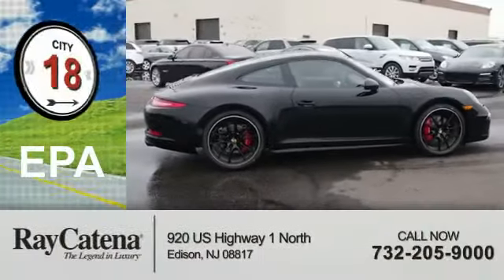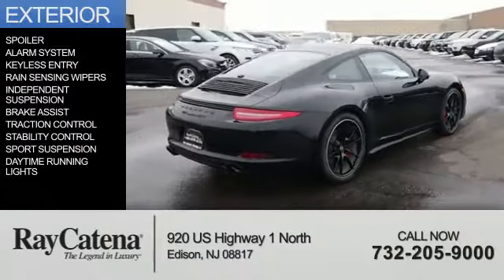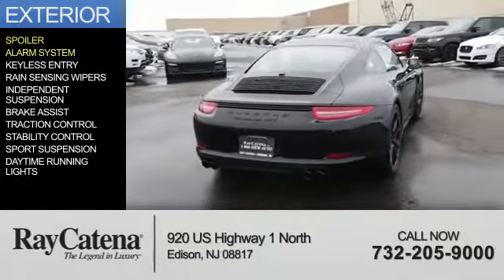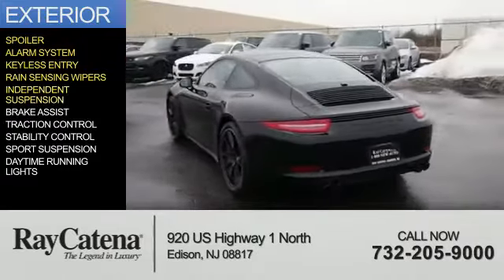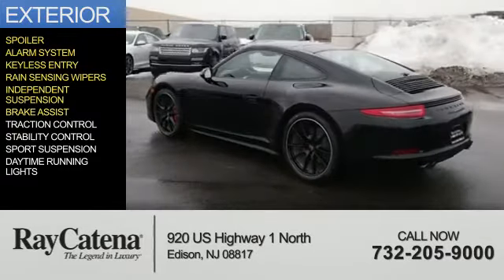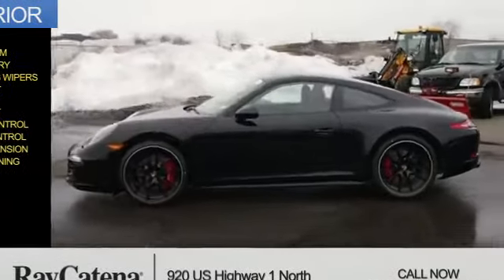Great fuel efficiency saves you money by requiring fewer trips to the gas station. The features include a spoiler, an alarm system, keyless entry, rain-sensing wipers, independent suspension, brake assist, traction control, stability control, sports suspension, and daytime running lights.